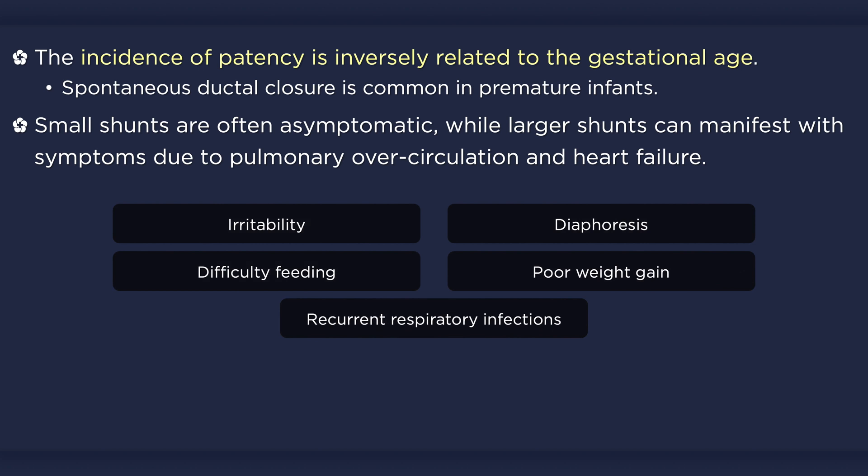Parents may notice irritability, diaphoresis, difficulty feeding, poor weight gain, and recurrent respiratory infections, amongst other symptoms. In adult patients, a large uncorrected duct can result in severe pulmonary vascular injury and Eisenmenger syndrome.